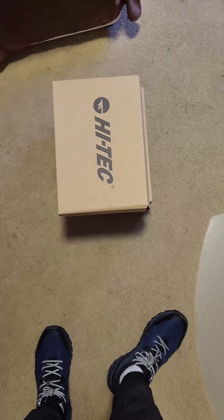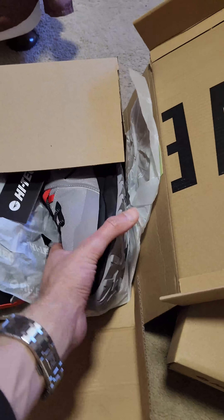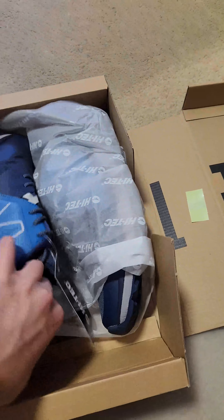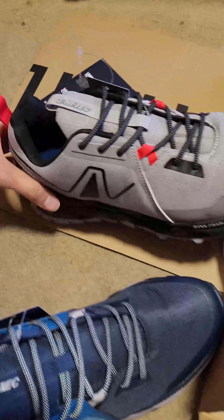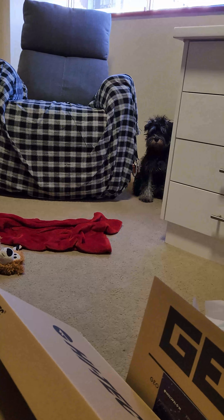I love these Hi-Tec shoes so much that I decided to buy two more pairs in different colors. I got this gray and red one, which looks really nice, and a blue one. So these are my two new colors, plus I've already got this one. Really great shoes — that's why I keep buying more of them. What do you think, Shana?